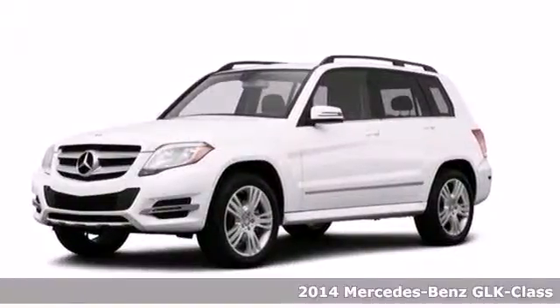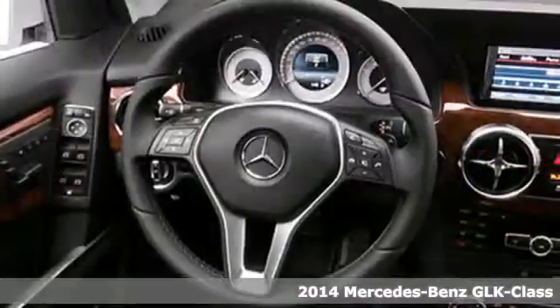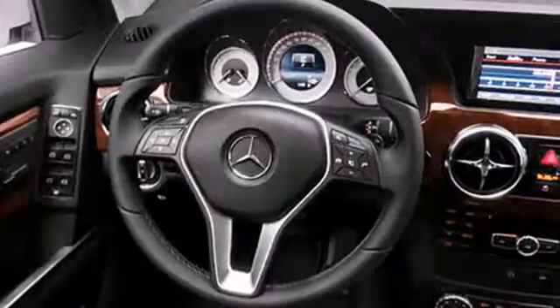It's a 2014 Mercedes-Benz GLK-Class. This muscular yet elegant SUV will look equally perfect on your driveway or traversing the American landscape.